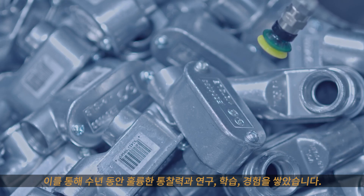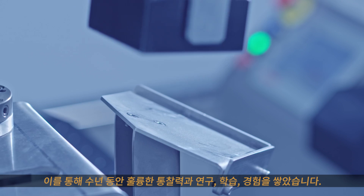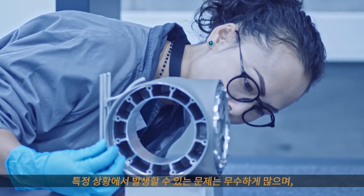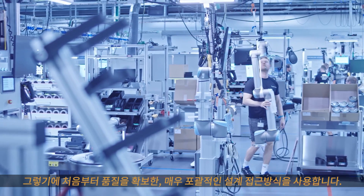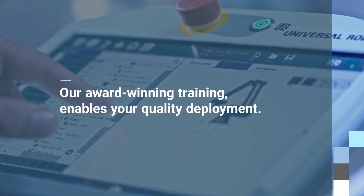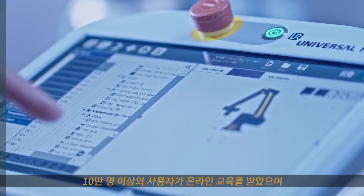We have over 50,000 units installed all over the world, and that gives us amazing insight, findings, learnings, and experience gathered over years. You could imagine any number of things that might play out in a particular situation, and that leads to a very comprehensive design approach where quality is built in right from the start.